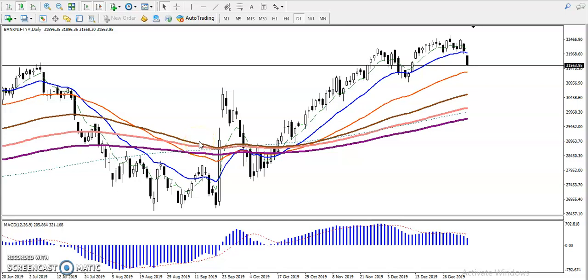Alright guys, this is Bank Nifty on the daily chart. As I said earlier in my videos, Bank Nifty is right now in the overbought zone, and I mentioned that I closed my ETF here around 32,000. So why did I close my ETF? You can see according to MACD,